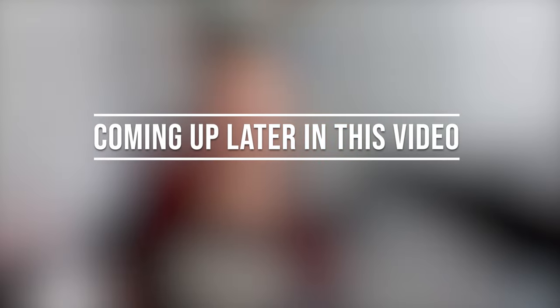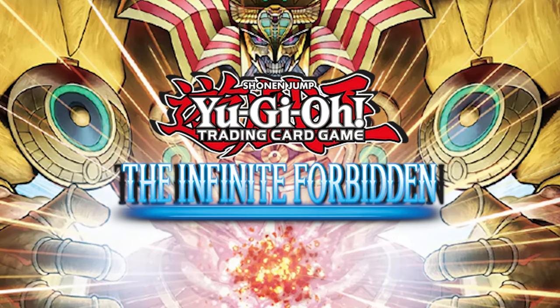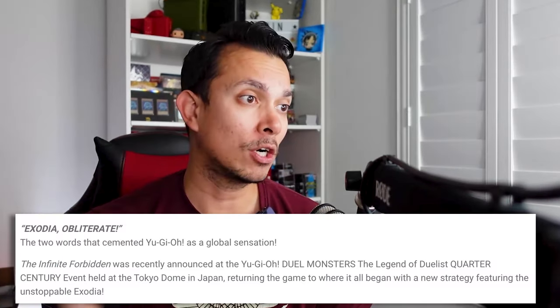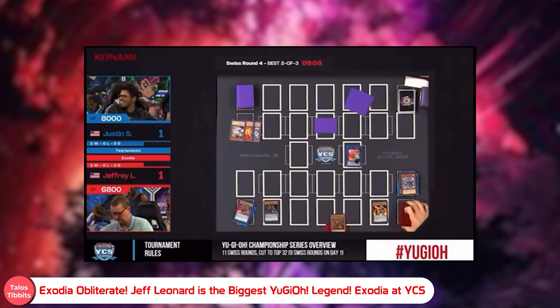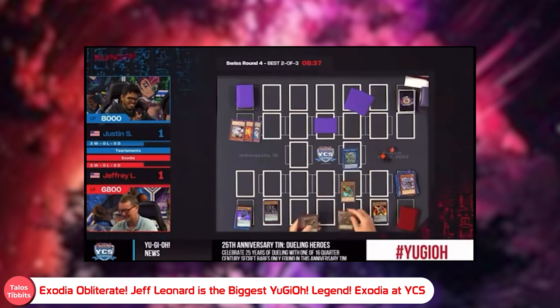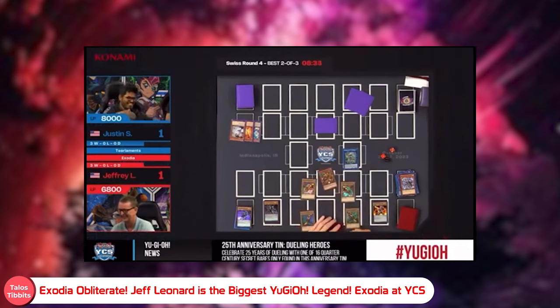Welcome back to another epic unboxing! This one is a highly demanded, sought-after set known as the Infinite Forbidden. For those who read the description, they even mentioned this — referencing the tournament held at the Tokyo Dome in Japan. The crowd is chanting 'one more piece,' and all five pieces have been assembled: the legs, the arms, the head — Exodia obliterates! And now they're coming out with more support cards, like this beauty right here with Exodia front and center.